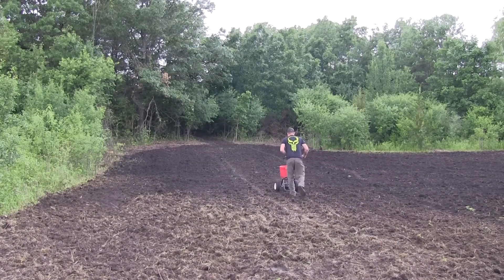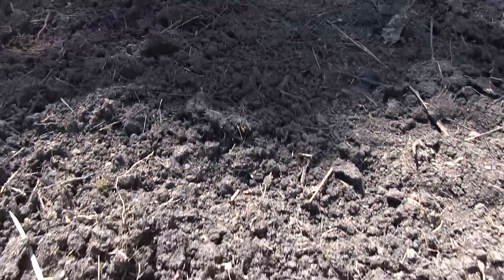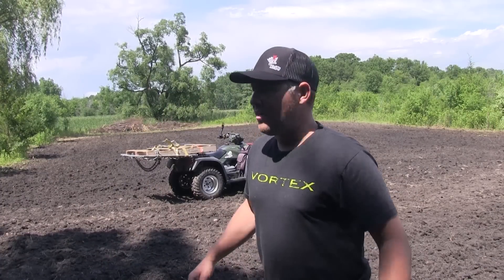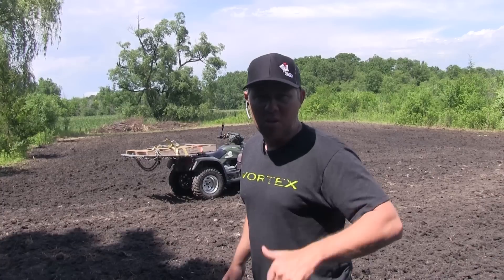I've given it a couple of hours and this field has had a chance to dry out. The rain kind of slowed down and it's starting to get nice and dry. The seed is still kind of sitting on the top, so I've got my little makeshift drag. I'm going to pull it behind the four-wheeler to level this whole thing, get the seed down on the ground, hope for rain — and also it'll make it a lot easier to come back and mow.